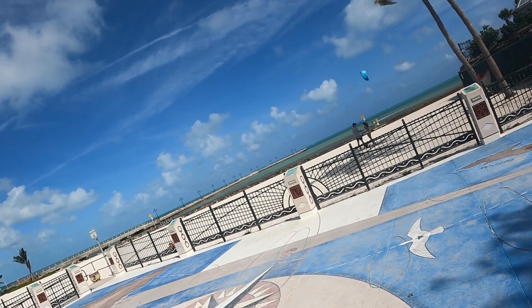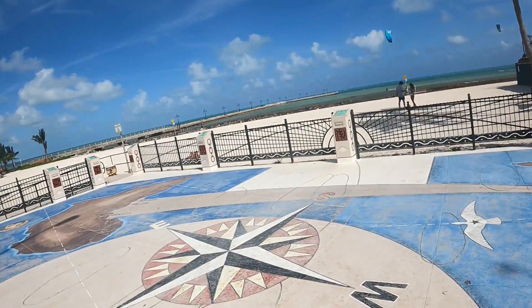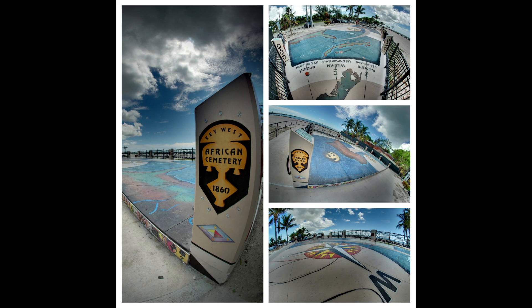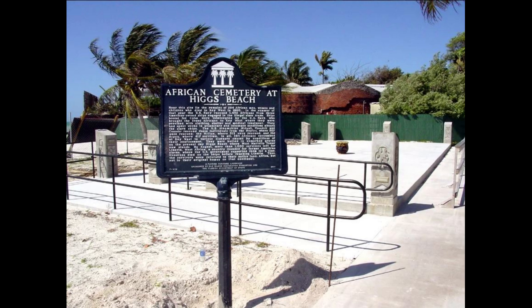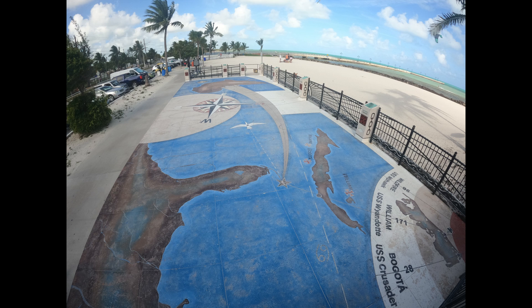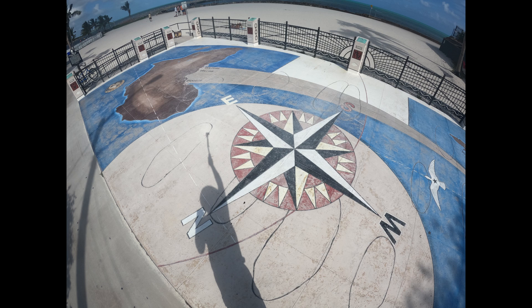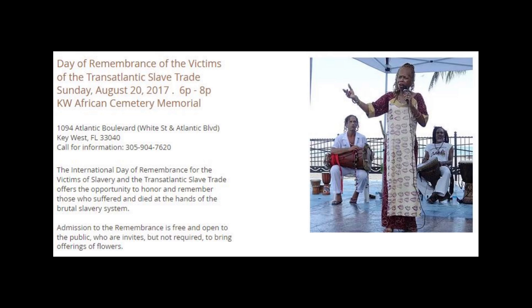We stopped to check out the African Refugee Cemetery at the far end of Higgs Beach, just on the other side of the Key West Garden Club. The African Cemetery is a memorial where 295 of 1,342 Africans died within the first few months after being rescued in 1860 from captured slave ships. The cemetery was discovered in 2002 using ground penetration radar. On August 20th, 2017, there was a Day of Remembrance ceremony to honor those who suffered at the hands of the brutal slavery system.